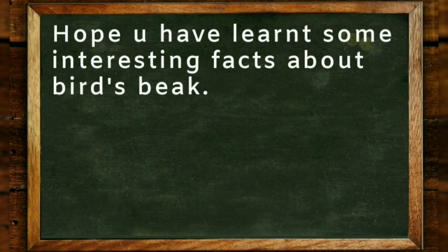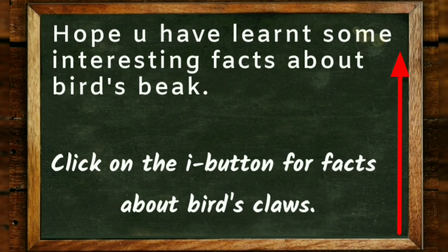Hope you have learned some interesting facts about birds' beaks. Click on the eye button to learn about birds' claws.